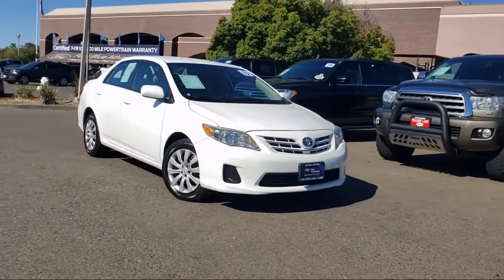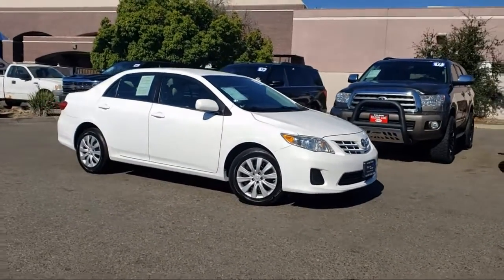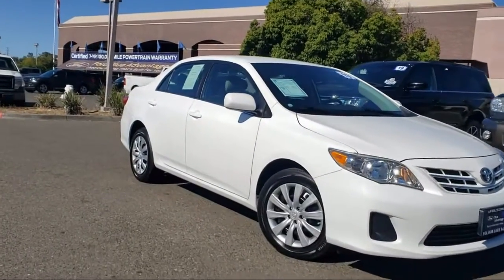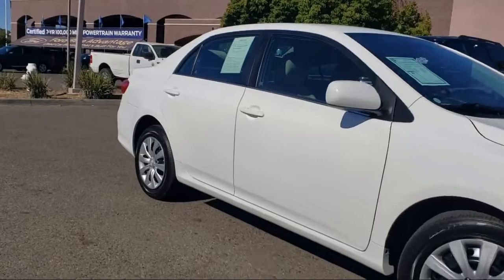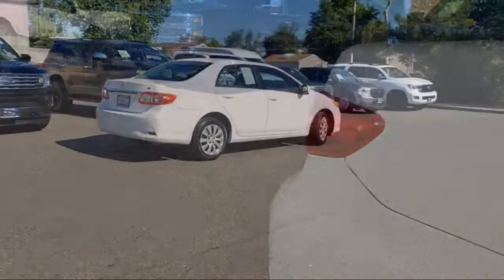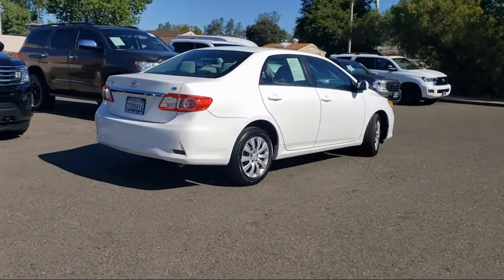and comes equipped with keyless entry, heated door mirrors, speed sensing steering, air conditioning, electronic stability control, steering wheel controls, tire pressure monitoring system, traction control, six-speaker audio system, side airbags, and has less than 45,000 miles on the odometer.